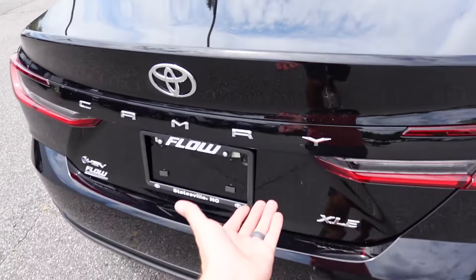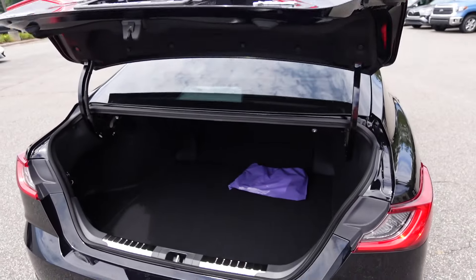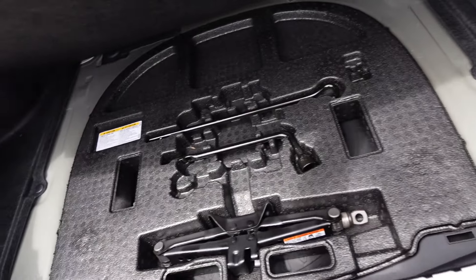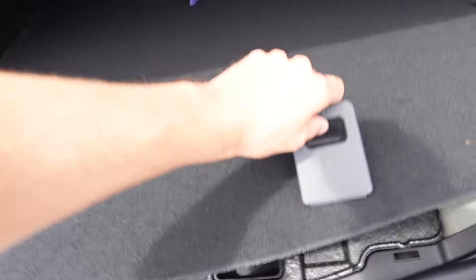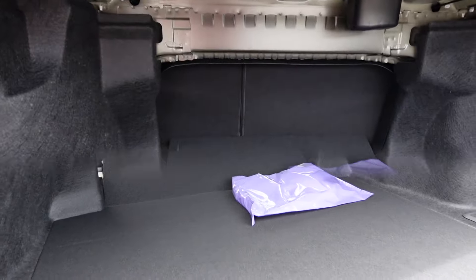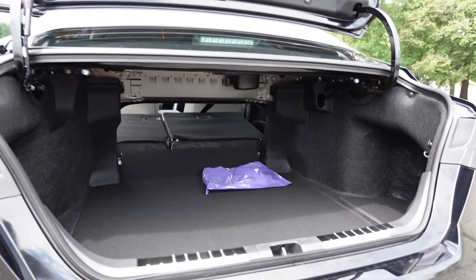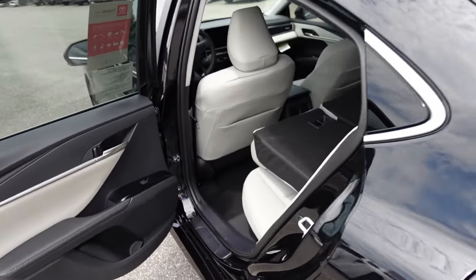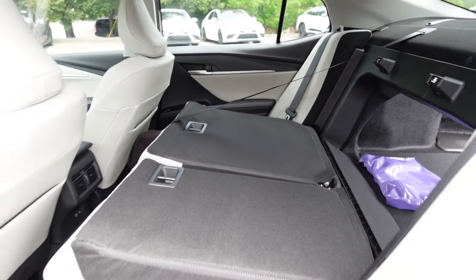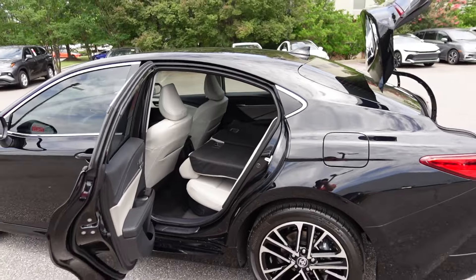Moving on to the trunk space — there's a button back here to manually lift it up. You get about 15 cubic feet of cargo space with a really flat load floor and nice cutouts on the left and right side. Lifting that up reveals a spare tire with all the equipment. You can pull the rear seats manually and they fold down to give you even more cargo area. Going through the door, they fold down nice and flat, creating a pretty large opening into the trunk to really maximize the space the Camry can offer.